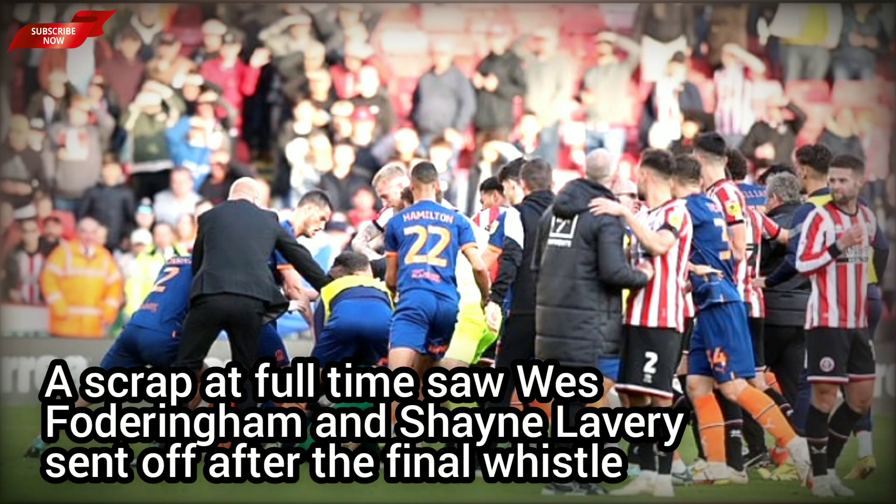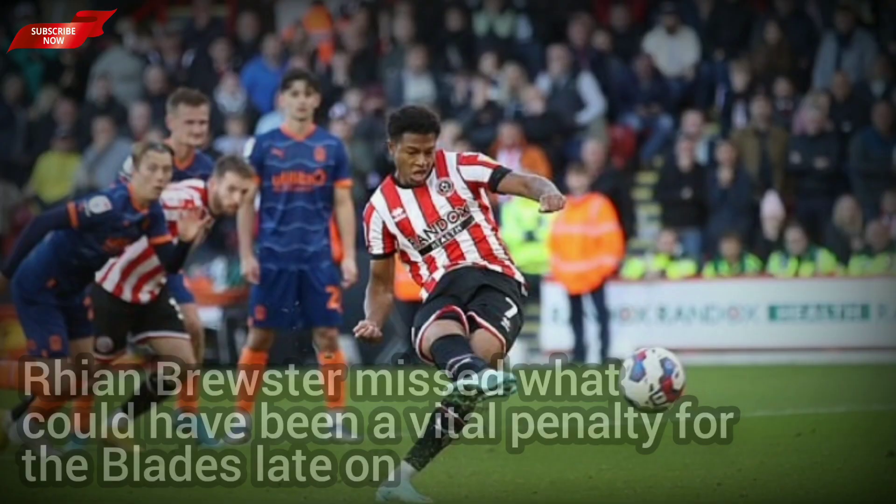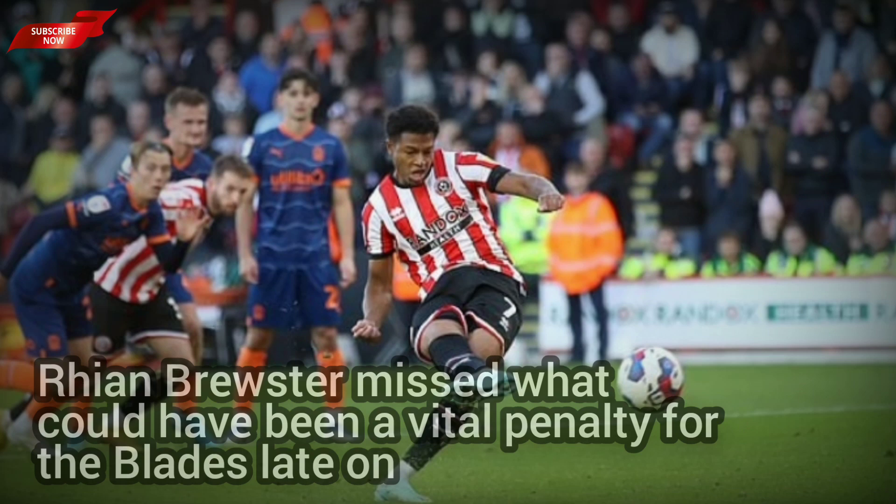Blackpool threatened to increase their lead with Patano firing wide from the left-hand side of the area, after the United defence left Foderingham exposed.